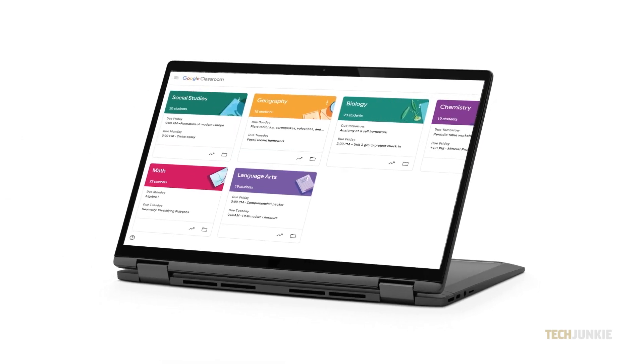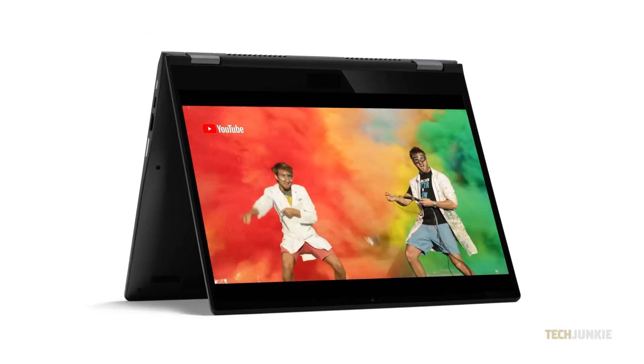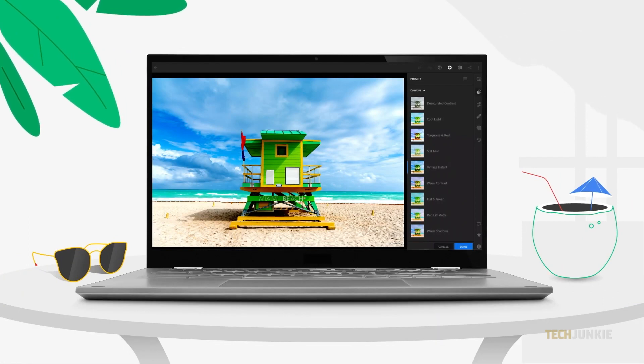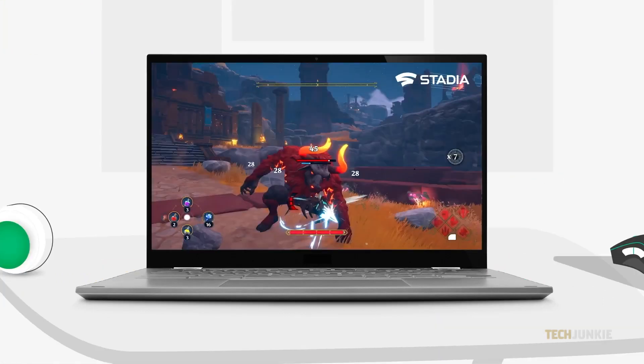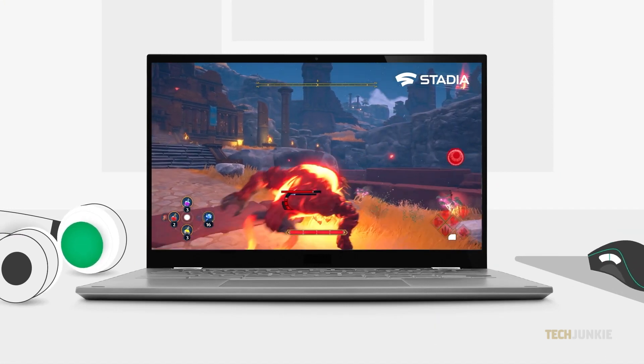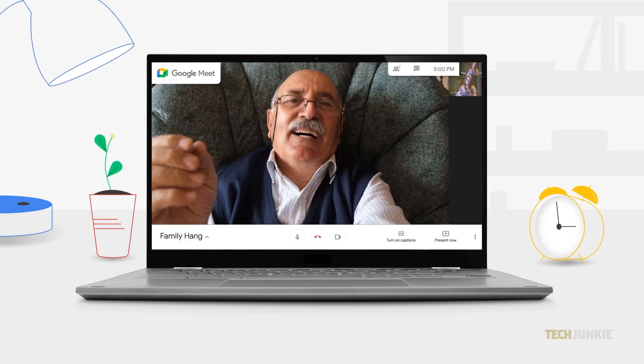While most modern Chromebooks fall into the $400 to $500 range, those looking for a cheaper unit aren't out of luck. At a $200 price point, you can turn to Amazon's renewed program to find lightly used and refurbished laptops at a fraction of their usual price. And if that's not what you're looking for, we have a brand new model at the top of our list to recommend as well. Let's dive right in.